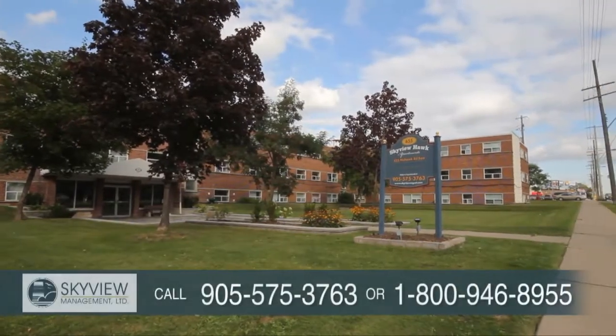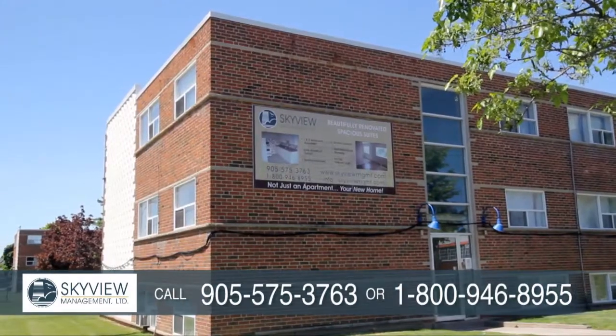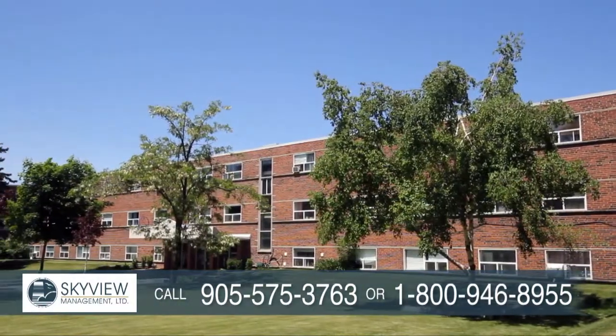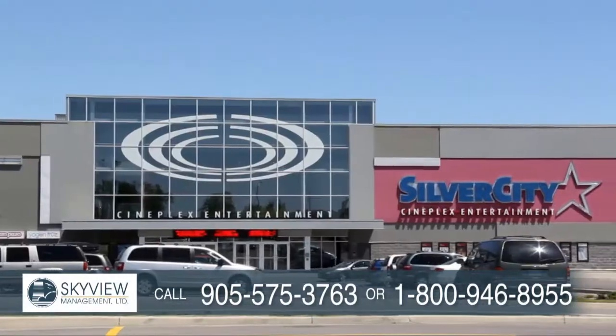Skyview Hawk Apartments at 655 Mohawk Road East is a professionally managed rental building located on the mountain. Surrounded by well-kept grounds and within walking distance to many amenities, you are sure to find your perfect home here.